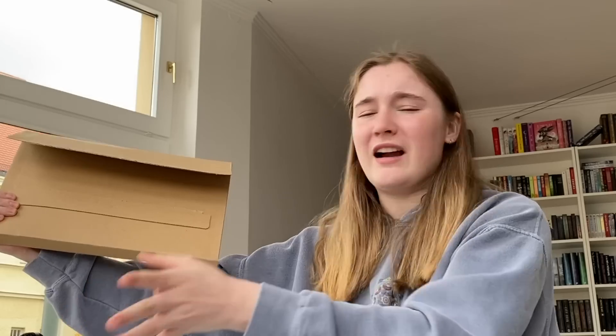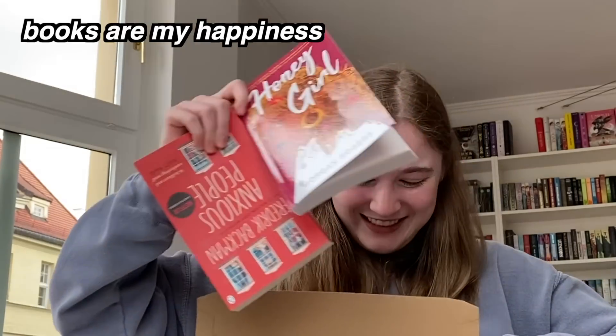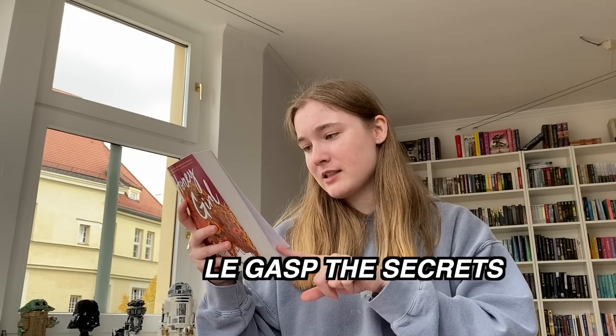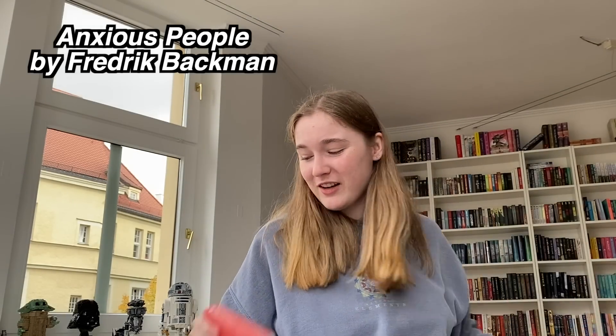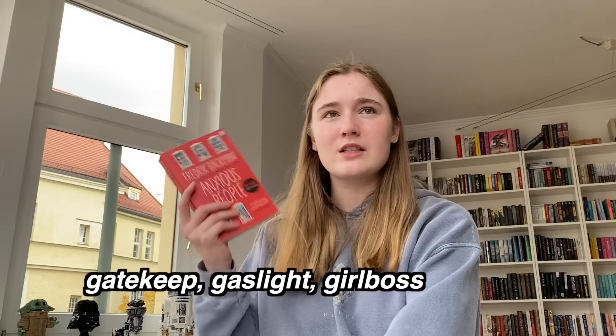From Talia's package: first up is Honey Girl. This book is about Grace and her wife Yuki. Grace is in New York City and is able to ignore all questions about her future, but then something happens and she must face what she's been running from all along. Very excited to read this. The second book is Anxious People — I wish there wasn't this sticker on it.